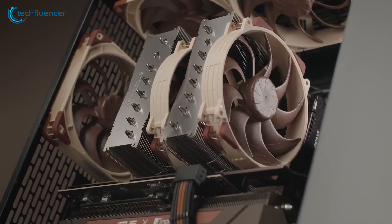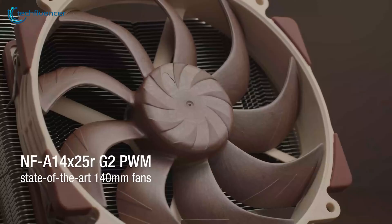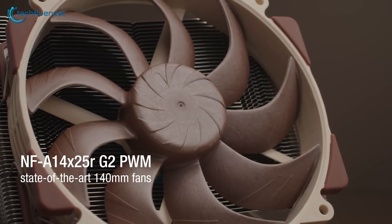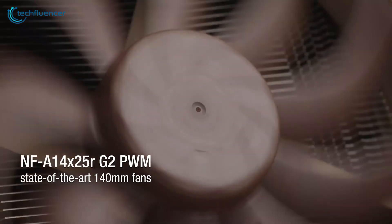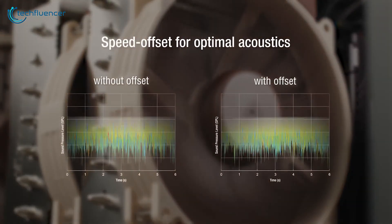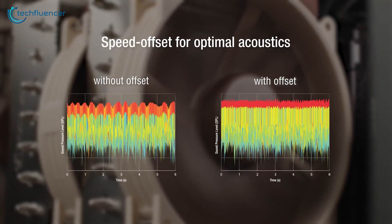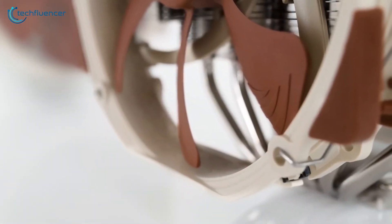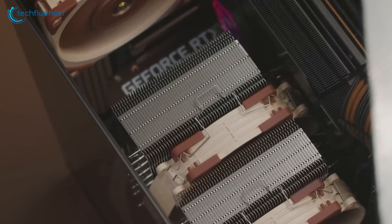For years, Noctua has been a big player in the cooling solution space, and its trademark brown fans are easily recognizable — a very good branding, perhaps. Equipped with dual 140mm fans that top out at 1500 RPM, the NH-D15 may not spin as fast as other coolers, but it doesn't need to. The larger fans offer adequate airflow at lower speeds to match the cooling power of smaller 120mm fans.